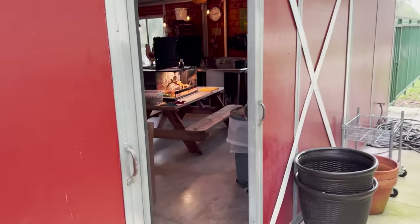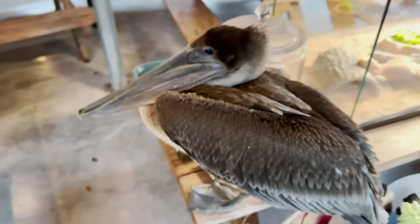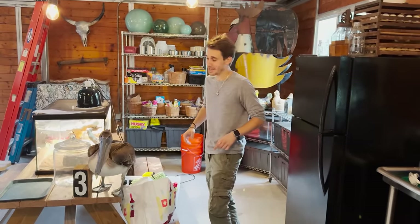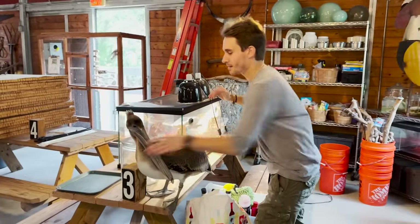Today I got a call from my old high school and they told me that they had a pelican. We're making our way into the nature center and there he is. I want to see if he's friendly — can I pet you? He's going to try to use his big beak to attack us and snap me, but when he does that we're just going to distract him just like this.